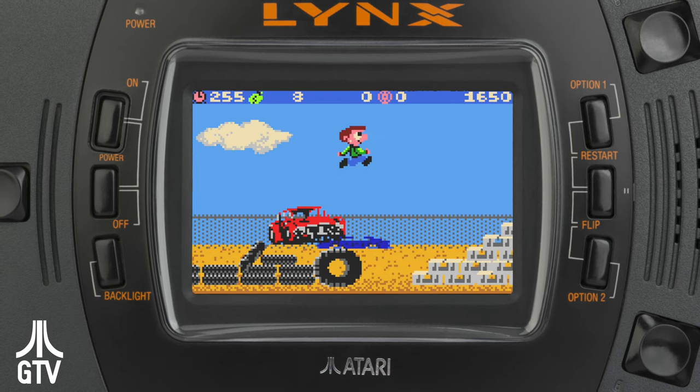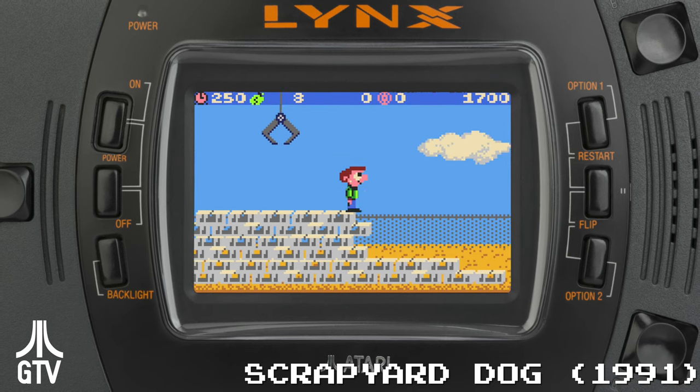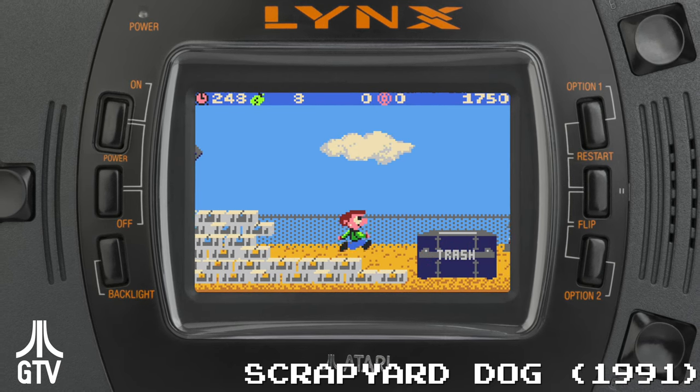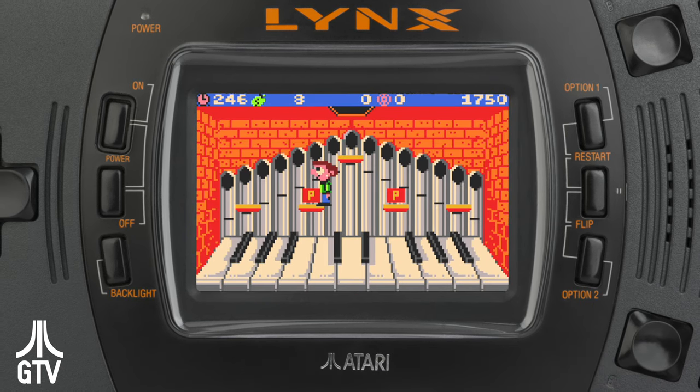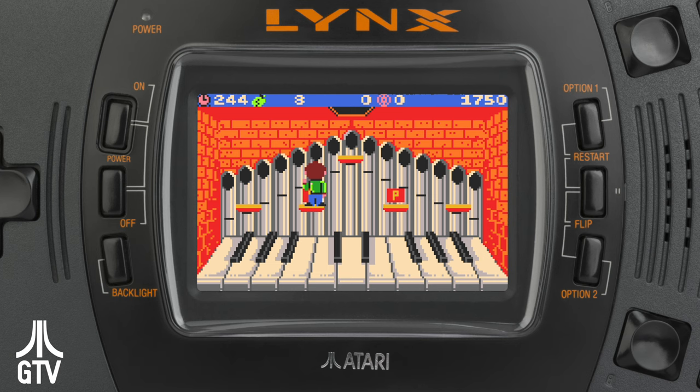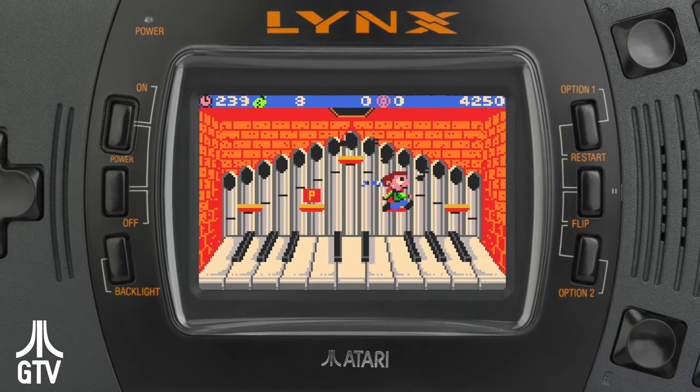All seemed well going into 1993, but Atari suddenly reversed course on the Lynx to put all of its efforts behind the 64-bit Jaguar. Atari released only 7 games in 1993. Mail order game distributor Telegames picked up the slack, issuing several titles that year, keeping things alive, though just barely.